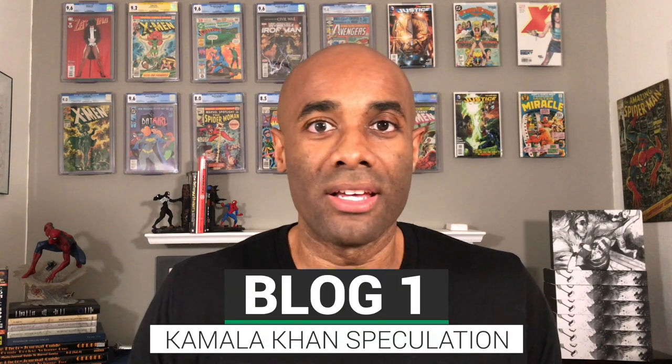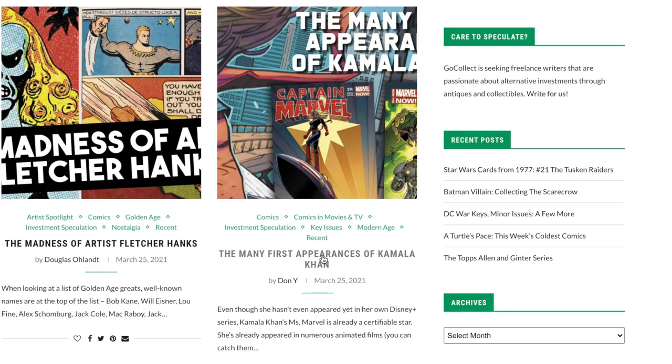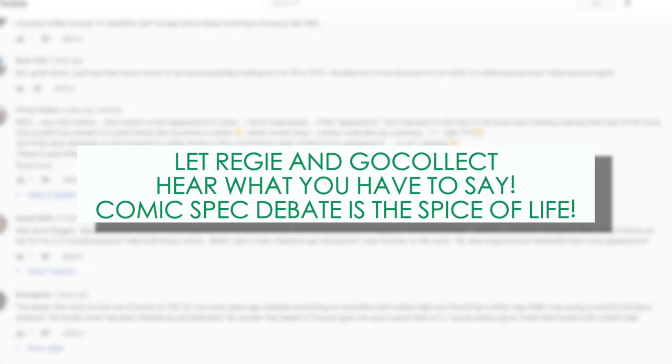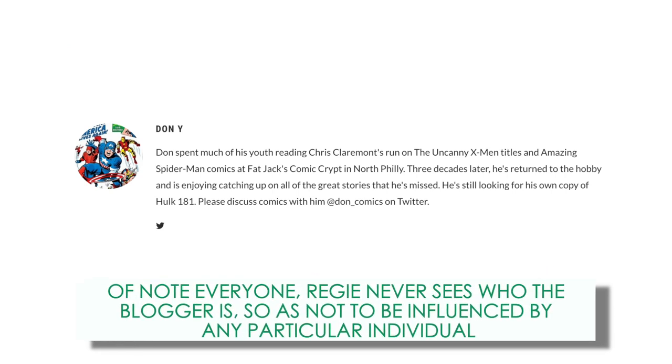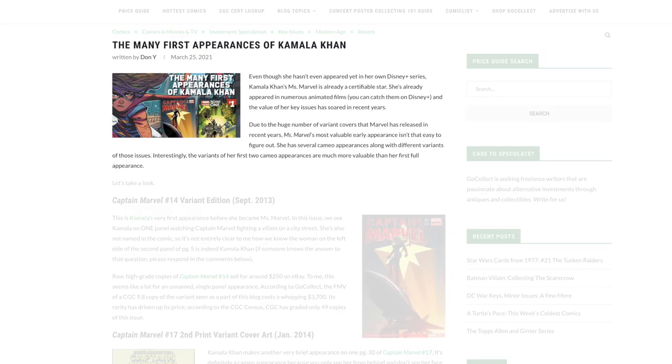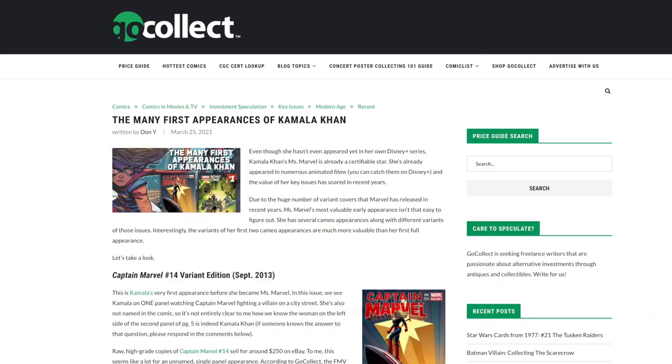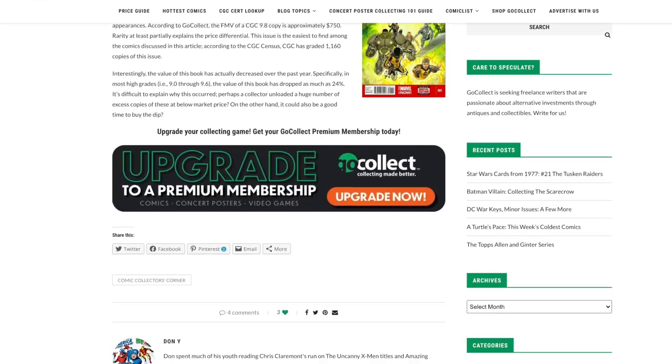This first blog post takes a look at a very curious phenomenon associated with Kamala Khan. I honestly cannot think of a similar situation off the top of my head, but maybe you can — leave your thoughts in the comment section. Specifically, what our blogger looks at is a situation in which the cameo appearances of Kamala Khan are actually at a higher value than her first full appearance.